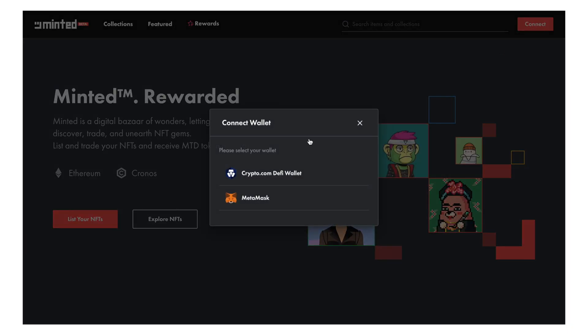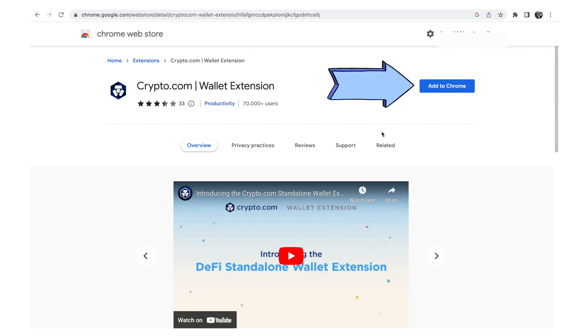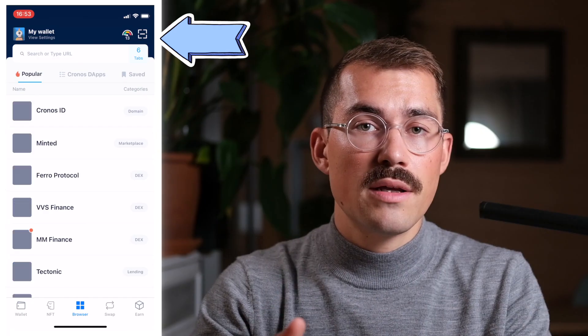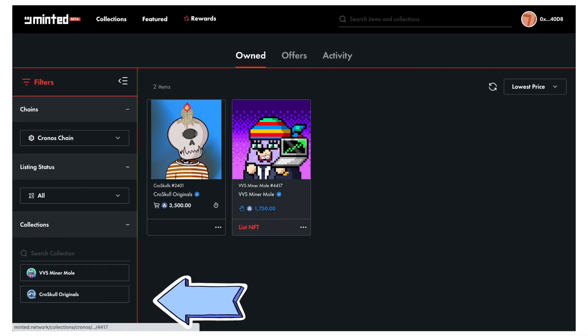In order to do the same thing with the desktop app, I go to minted.network and click on connect. I'll be prompted to select the wallet — I want to connect with my Crypto.com DeFi wallet. If you don't have the browser extension yet, you will be prompted to download it. Please download it and connect your Crypto.com DeFi wallet to the desktop extension. So let's say I want to list the second NFT that I own, the VVS Mall.